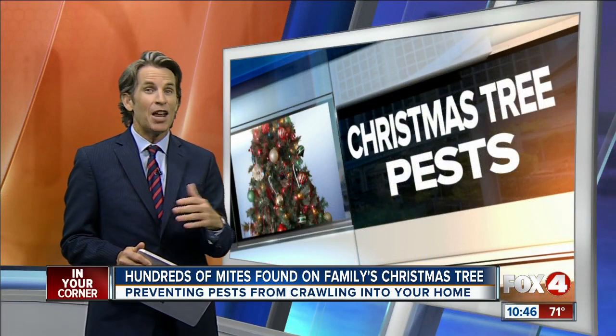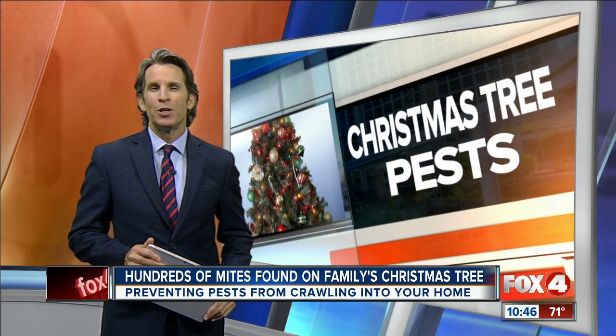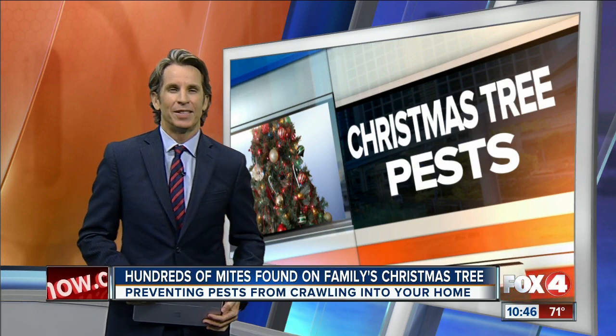Christmas tree pests are typically not harmful to humans, just to the tree. For more information on products you can use to protect your tree, you can head to our website, fox4now.com.